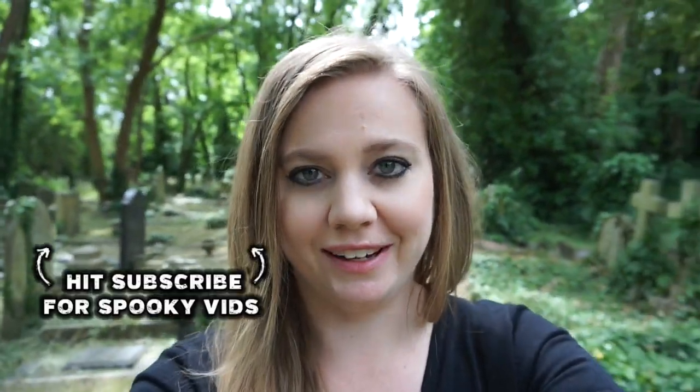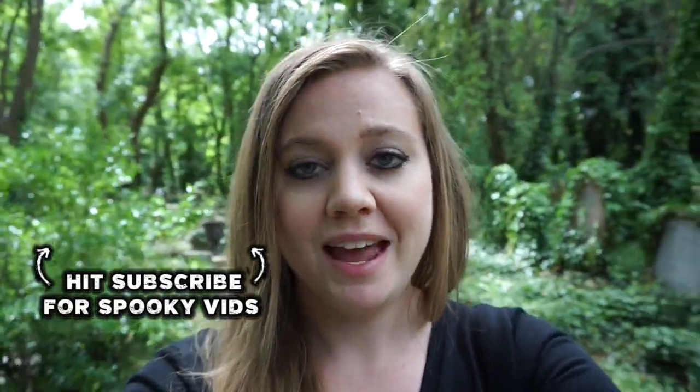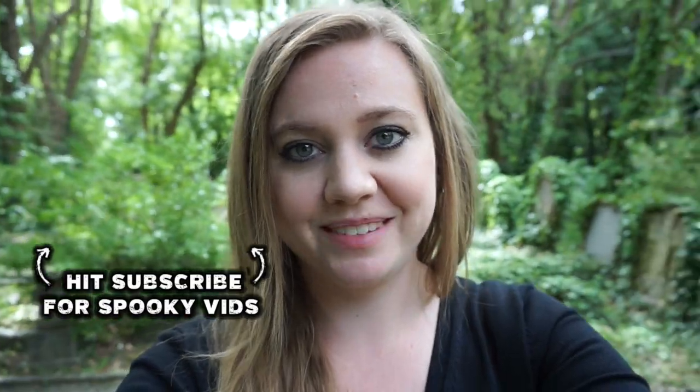Thank you guys so much for watching. If you enjoyed this video, please remember to like, comment, and subscribe. You can also find more haunted content at amyscrypt.com, and remember, until next time, stay spooky.